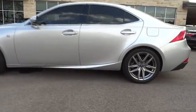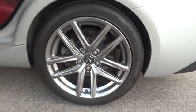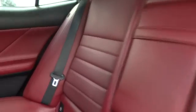Moonroof, power steering, adjustable steering wheel, aluminum wheels, keyless start, auto-dimming rear view mirror, four-wheel disc brakes, floor mats, cruise control, universal garage door opener, AM-FM stereo radio. Come take a test drive today.